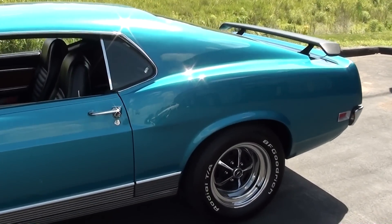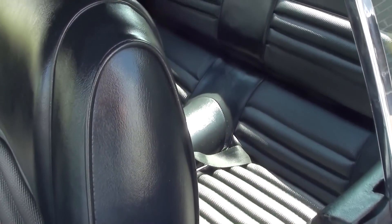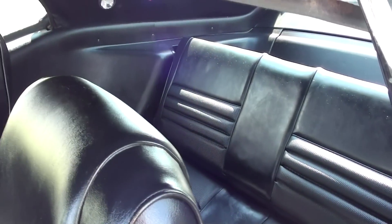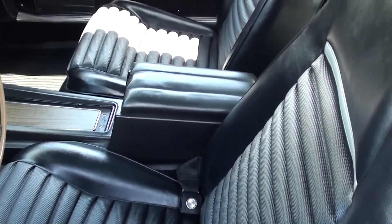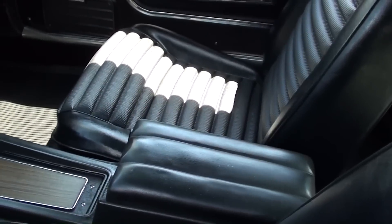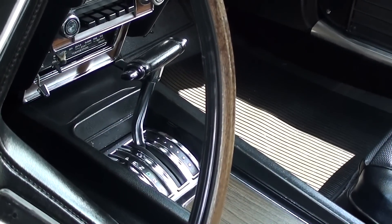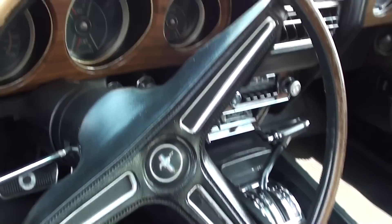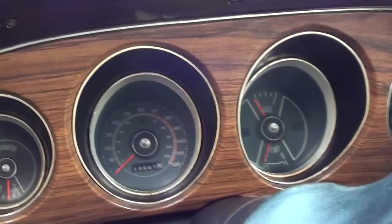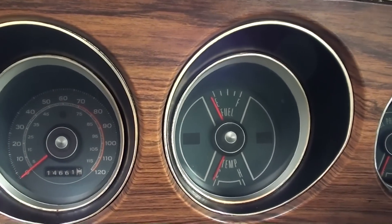Definitely a slick looking car. Inside, it has all black vinyl interior with the nice tall-back bucket seats and the full console. It is an automatic on the console as you can see, and still has the factory three-spoke wheel and all original gauges — 120 mile-an-hour speedometer there.